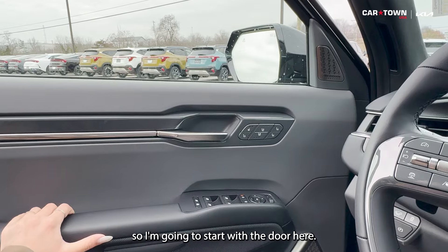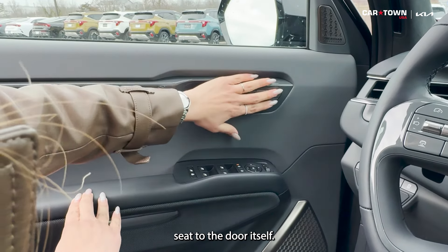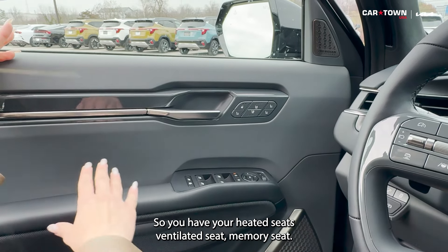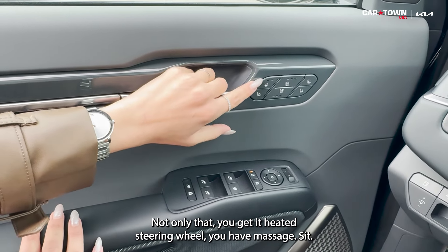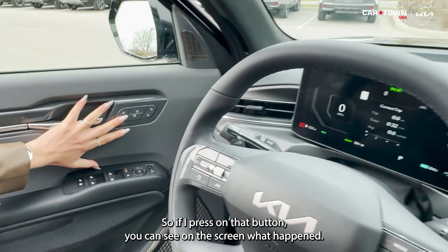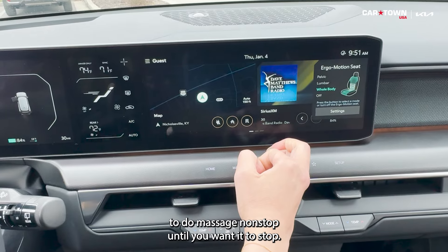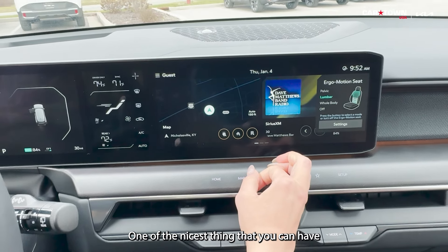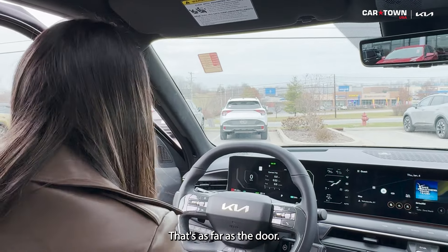Now let's look at the driver's seat. For the first time, Kia has moved the heated seat controls to the door itself — giving it more of a personal, driver-focused feel. On the door you have heated seat, ventilated seat, memory seat, and heated steering wheel. And look at this — you also have a massage seat. Press that button and you can see on the screen it activates pelvic, lumbar, and full-body massage continuously until you stop it. I tried it myself — absolutely one of the nicest features for a long road trip.